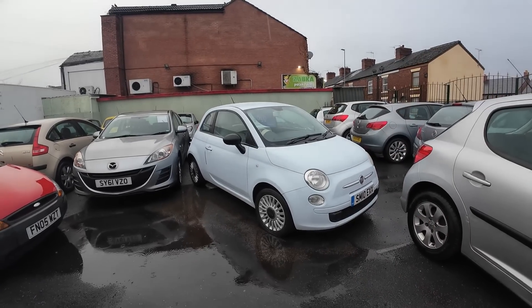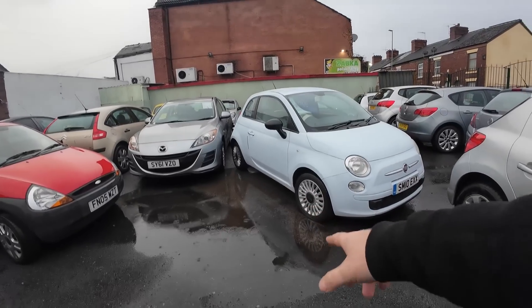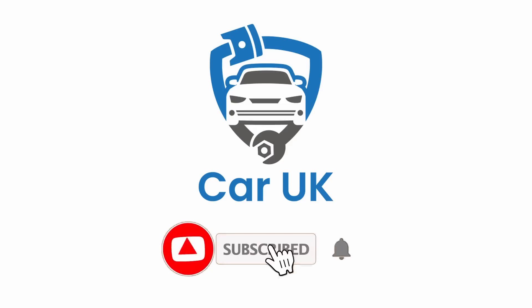Welcome back to the channel and to a wet, miserable 2024. I'm back at the car pitch after being away over Christmas. I'm going to put my hood up because it's raining quite badly. It's the first day back and we've had a really decent December — we managed to get quite a few cars away, including some sold just before we closed on the 23rd of December. Let me give you an update of what's been happening on the pitch: what we've sold, what's come in, and what's going on sale.